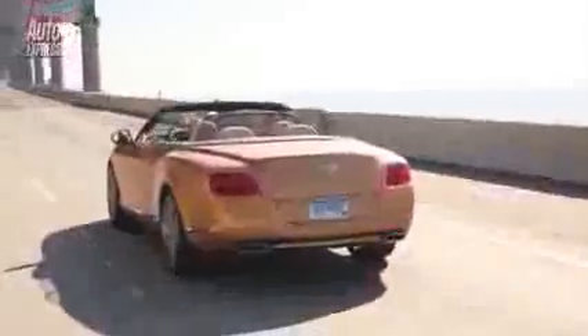Leaving San Francisco and the Golden Gate Bridge behind, I headed inland towards Sacramento. En route I encountered some equally stunning, if not quite as famous, bridges. Yet despite having lowered and stiffened suspension than the normal GTC, in comfort mode the Speed model still glided over the expansion gaps just as a Bentley should.